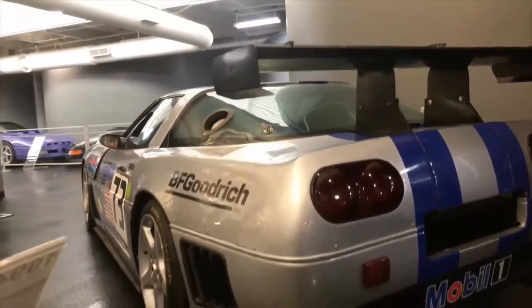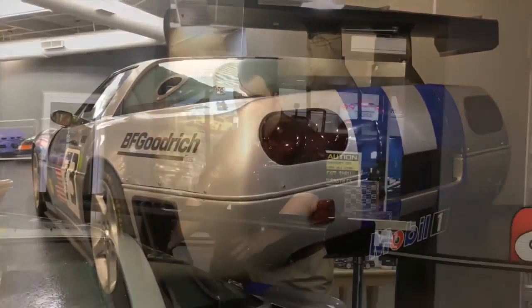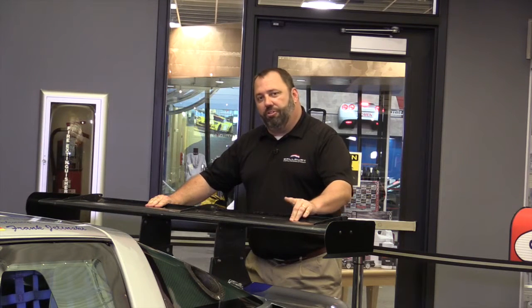The massive rear spoiler is made out of carbon fiber and tied into the rear of the chassis. It's completely adjustable for maximizing downforce depending on the track conditions or the track itself.